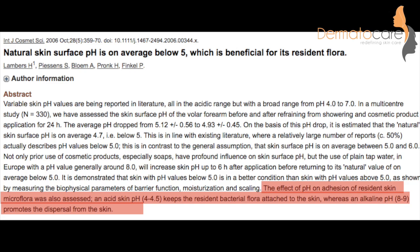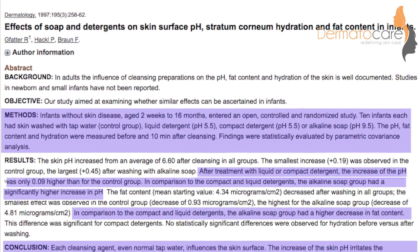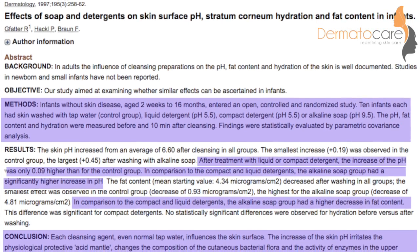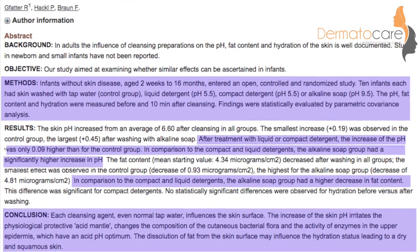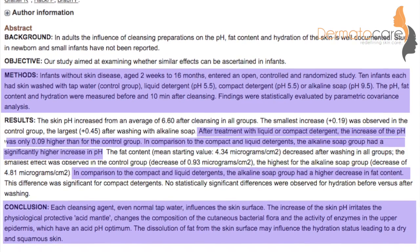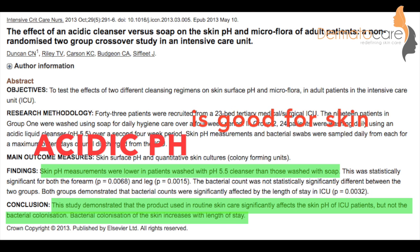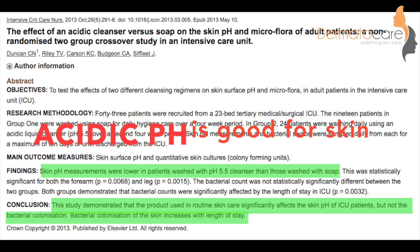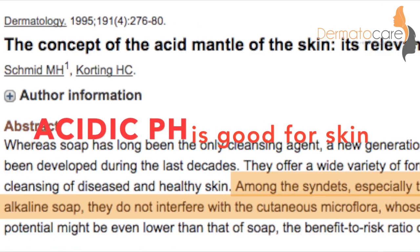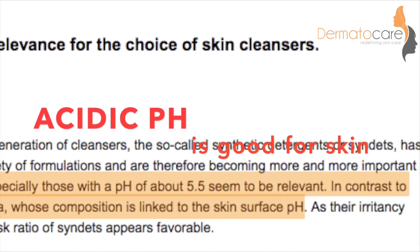The normal pH of our skin is below 5, and this acidic mantle helps in adherence of good bacteria on our skin. My research further reviewed many studies that prove alkaline soap and cleanser can alter this acidic pH of our skin, and in turn make it more prone to infections, reduce the fat content, and make it dry.